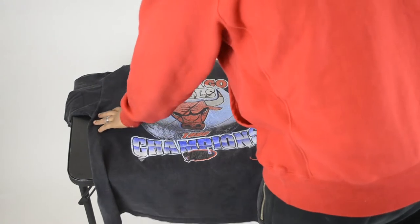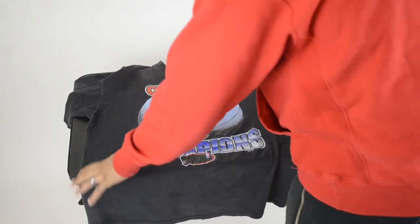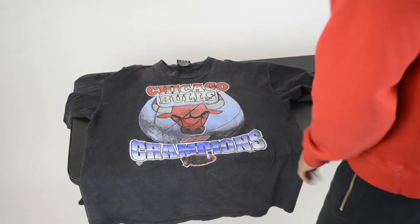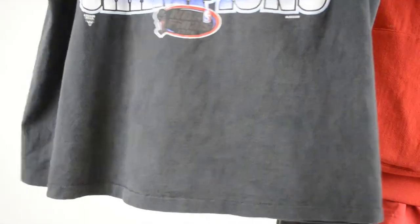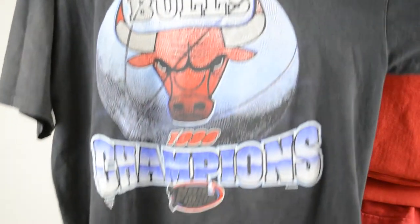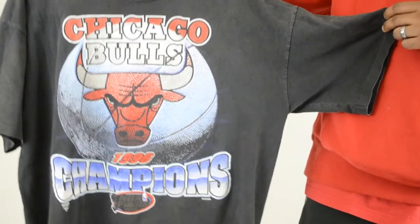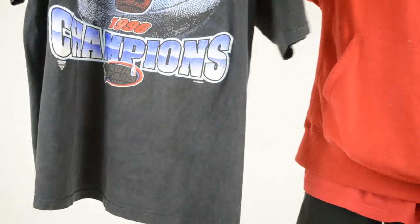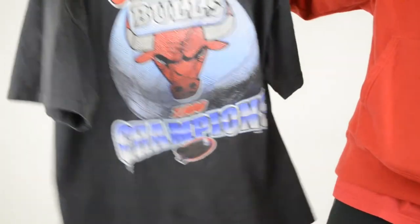This is my Bulls 1996 Championship Finals shirt. It's pretty popular — you see it a lot on Instagram, a lot of people have this shirt. It fits good. What I like most about this shirt is the good black fade wash. It fits wide, the neck is wide, and it's just long enough. One of my favorite shirts when I first got it.